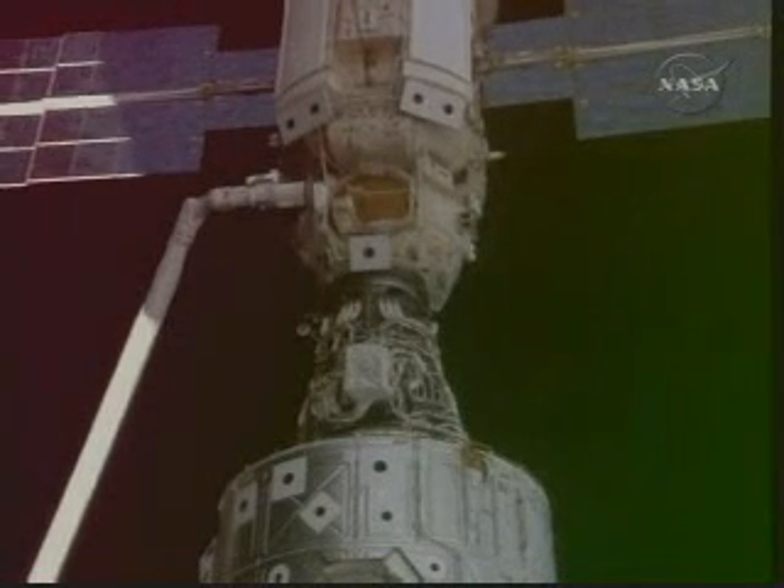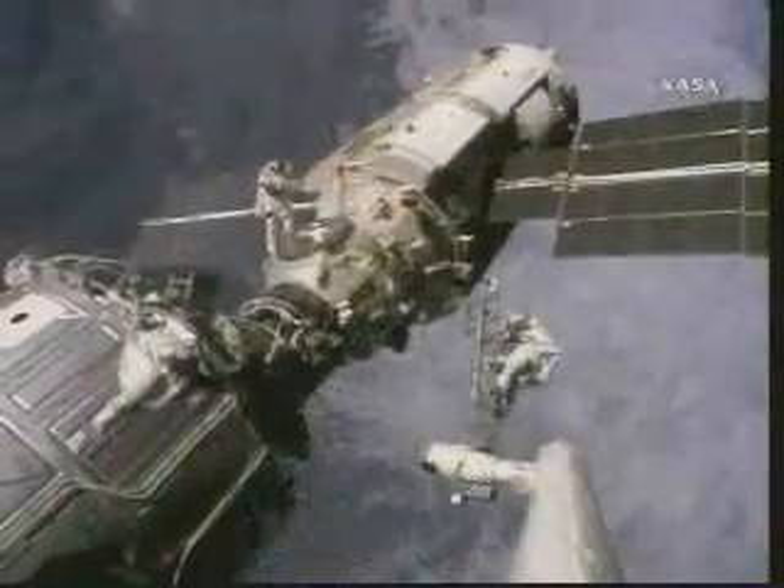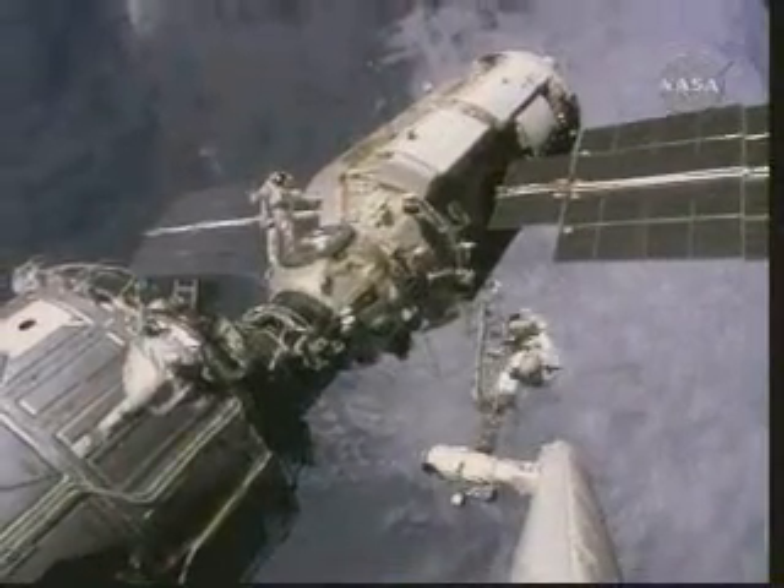Houston, Endeavour — we have capture of Zarya. The hatch now coming open to Unity.